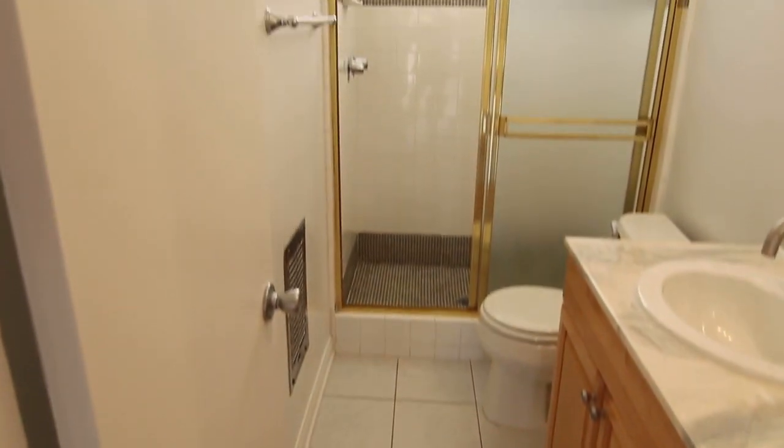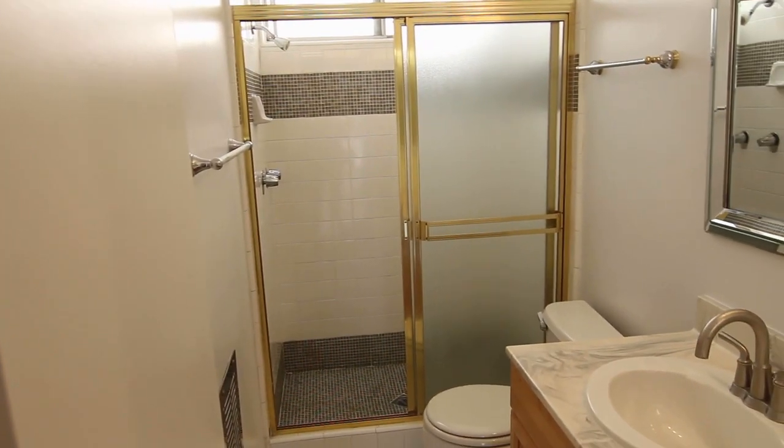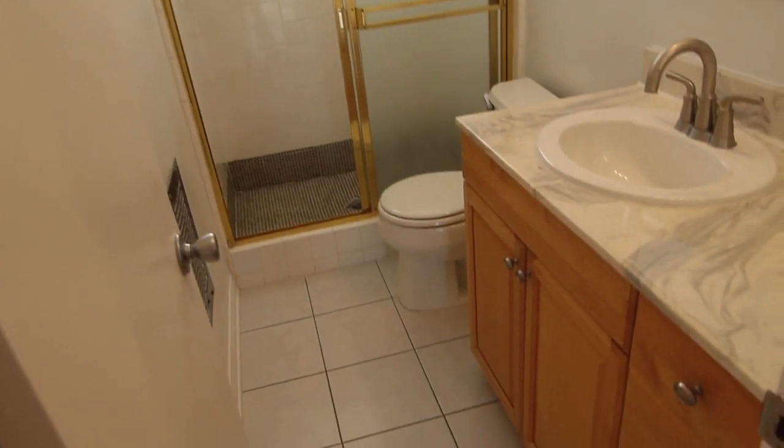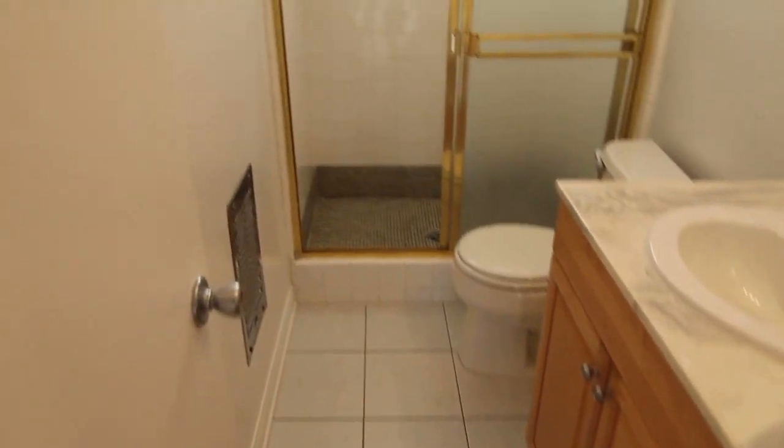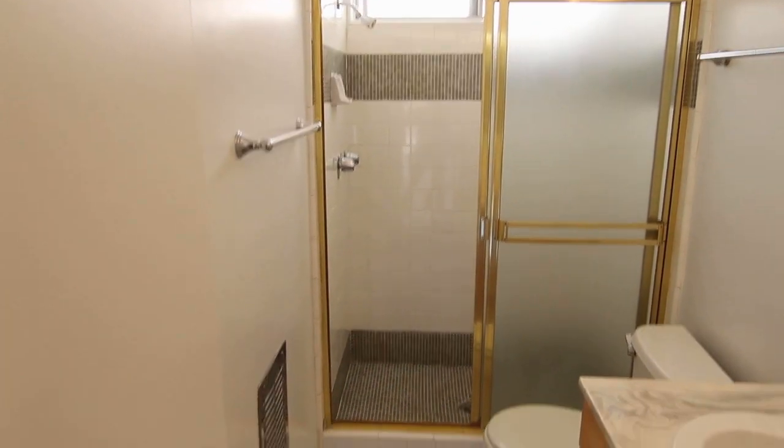There's a remodeled bathroom with more tile, a vanity, and a shower. The unit also comes with two reserved tandem parking spots.